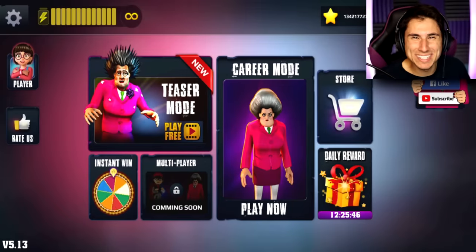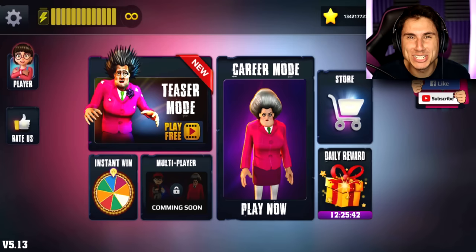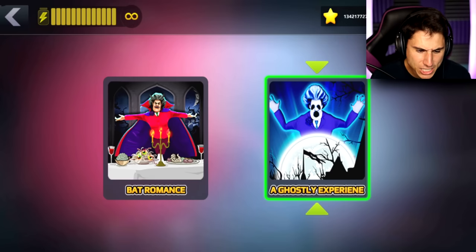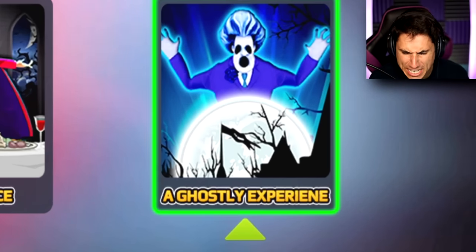I'm back for some more Scary Teacher 3D and today I'm checking out more of the brand new Halloween levels. What is going on TFG squad? My name is Brandon and welcome back to Scary Teacher 3D. We are back for the Halloween levels like I said. So last week we played Bat Romance — if you missed that, go back and check it out. Today we're trying a ghostly experience.